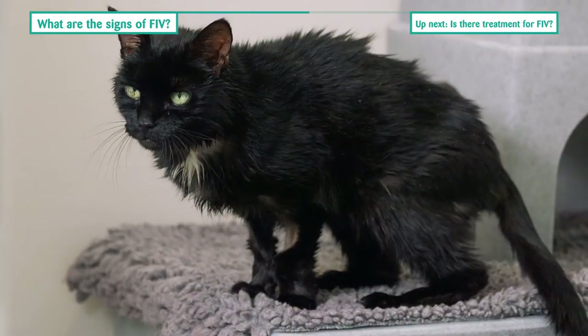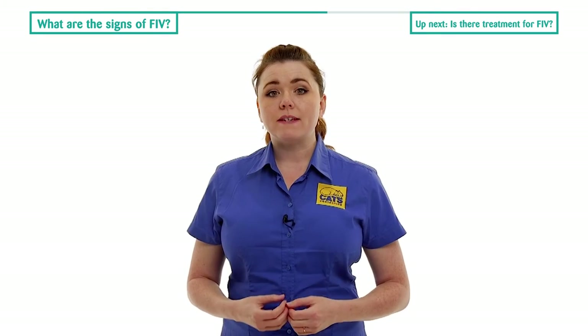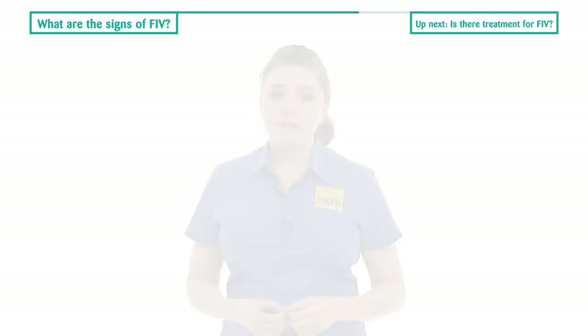They may lose weight, or develop tumours. If your cat is presenting any of the problems mentioned before, or you have any concerns at all about your cat, you should contact your vet immediately.